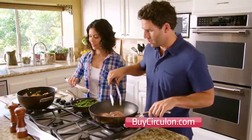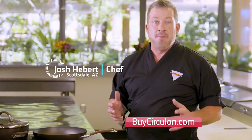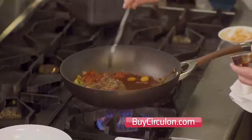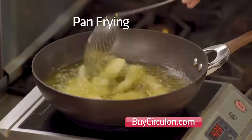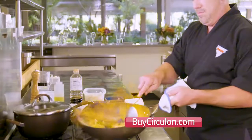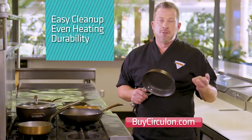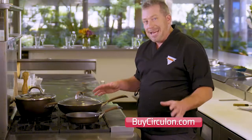This three-piece Circulon symmetry set will solve all of your everyday cooking needs and make your life easier. You can do all different cooking techniques: braising, roasting, baking, pan frying, wok frying. You're going to cook like a pro with these, and it's all you're going to need for the rest of your life. For me, this is a home run — I have everything I need: easy cleanup, even heating, durability, and non-stick. I would highly recommend these Circulon pans to anybody.